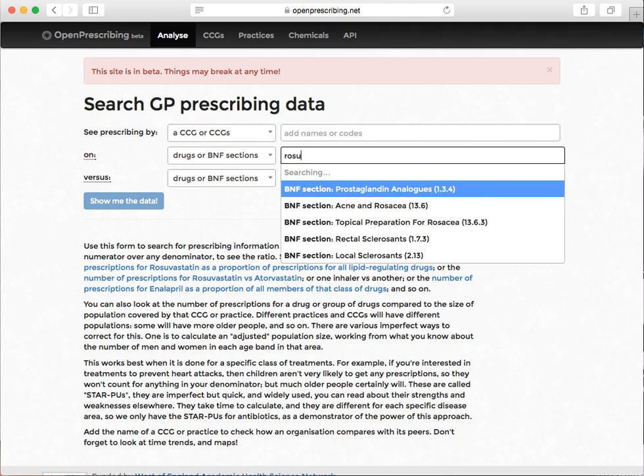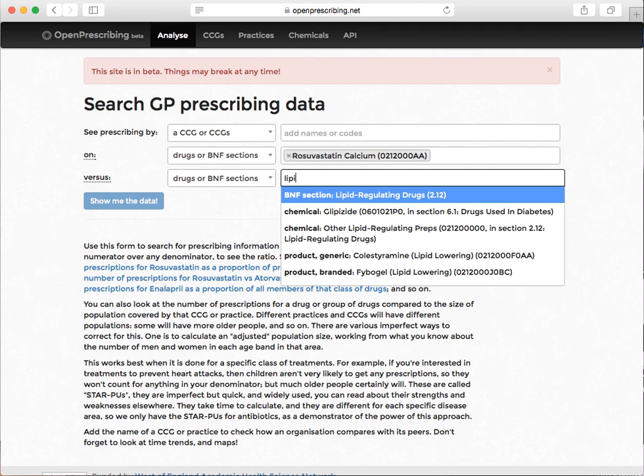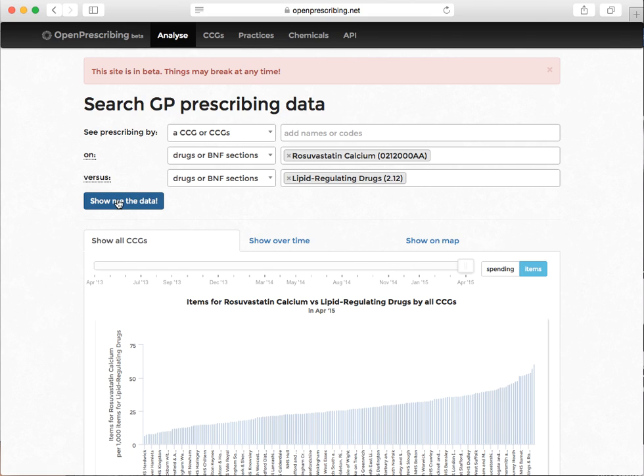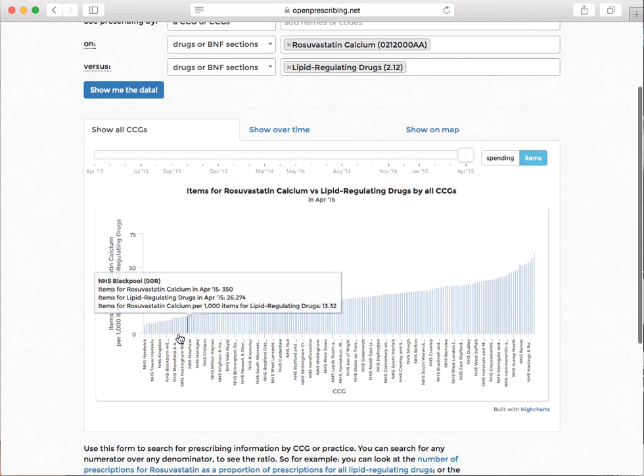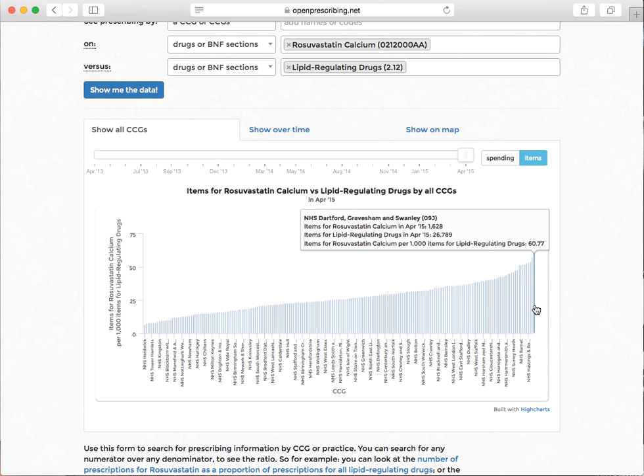First off, there are lots of different statins on the market. There's no evidence that Rosuvastatin is any better than any other statin, but it is much, much more expensive. So if we look at Rosuvastatin prescribing as a proportion of all statin prescribing — as a proportion of all prescribing for that whole section of the BNF — we'll look at CCGs first, then practices.